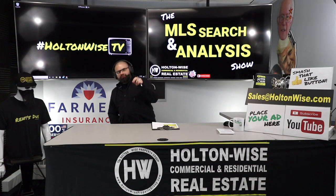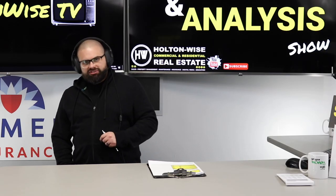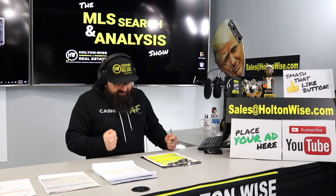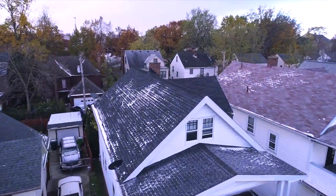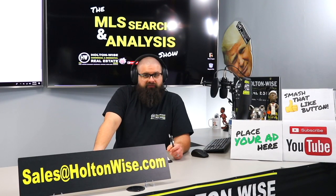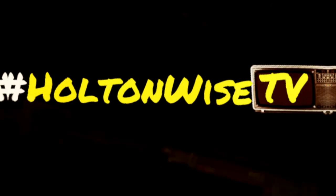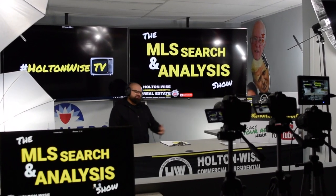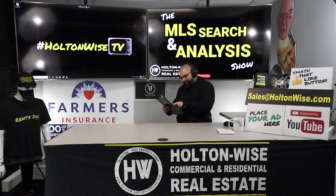We're going to be going over an eight-unit building, or portfolio of buildings. Welcome to another episode of the MLS Search and Analysis Show. I'm James Wise. This is the show where we work together one-on-one. Today I'm working with my man Garrett.